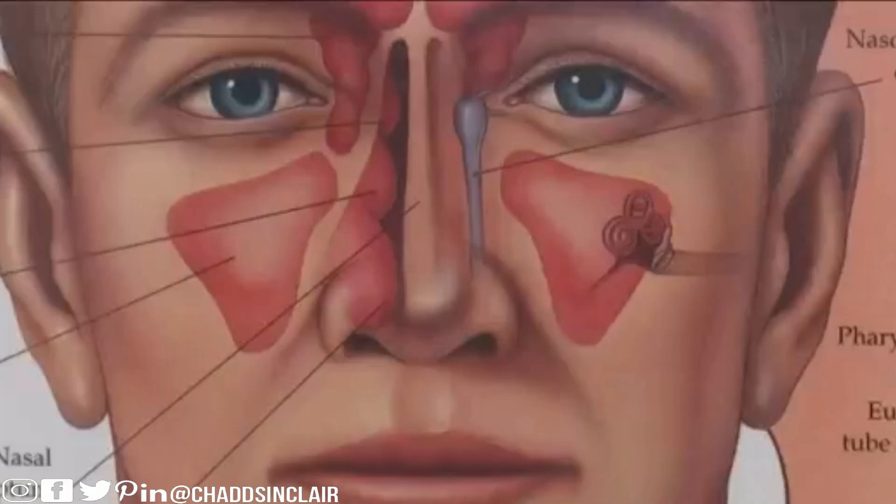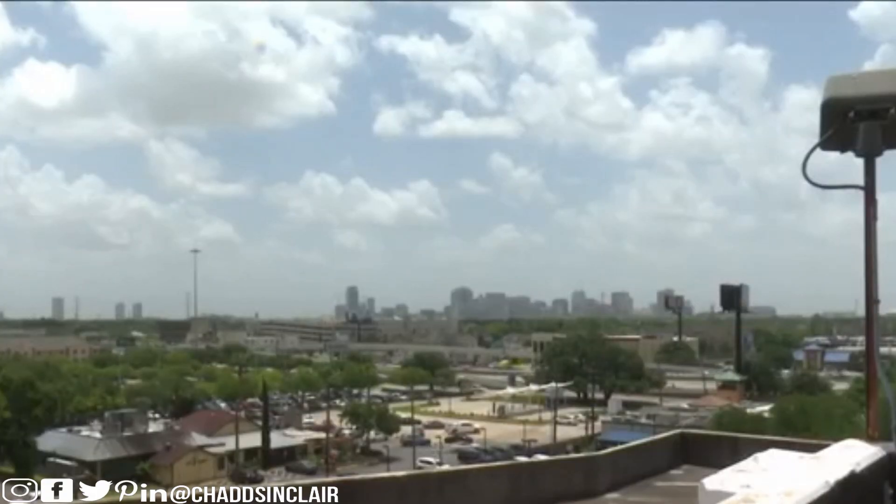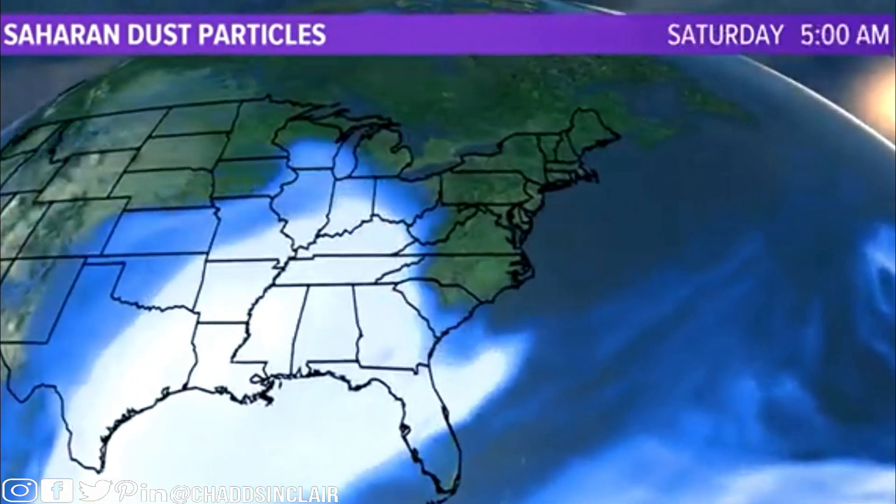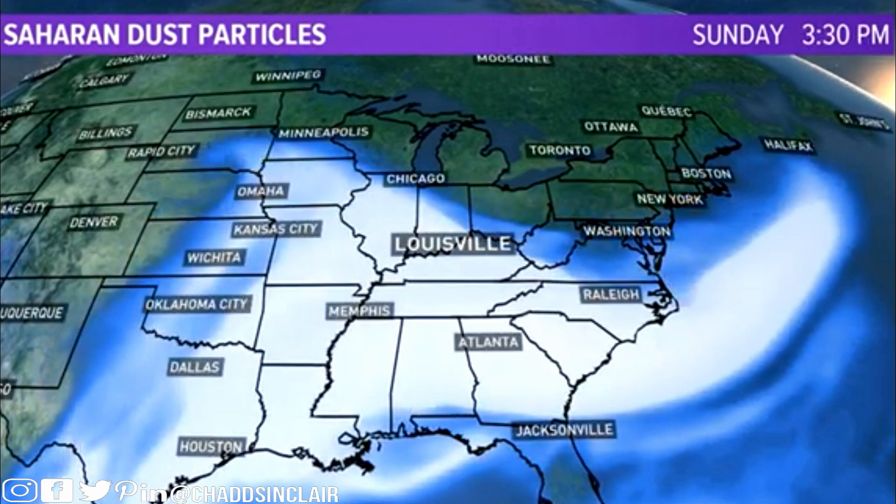Dr. Chris Pritchard says the tiny dust particles can easily affect those who deal with nasal allergies, asthma, or lung illnesses like COPD. They can serve as a conduit for other things that we know are triggers for patients with allergies and asthma, such as viruses, bacteria, and mold spores and pollens.